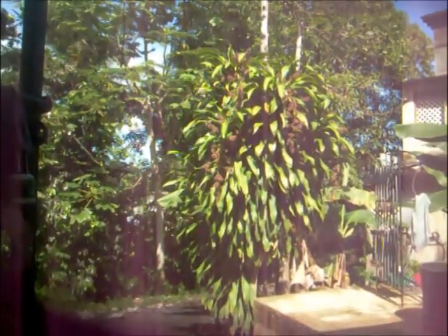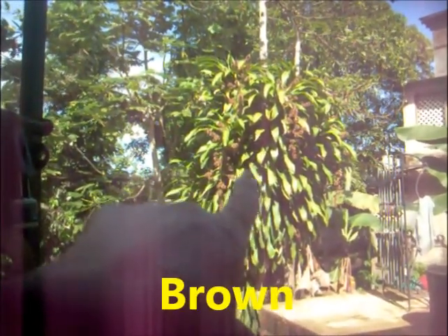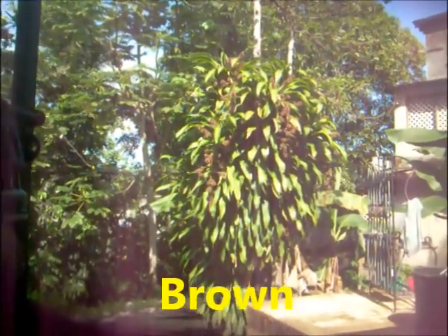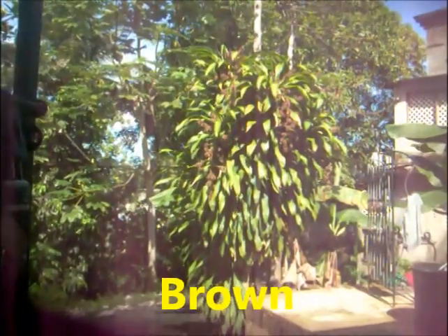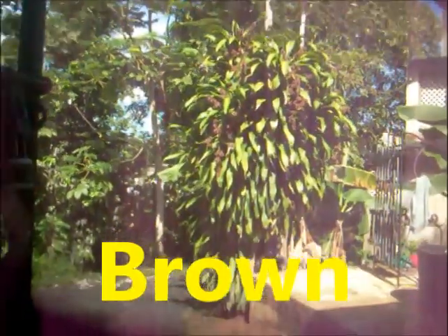Hi people, this is Nettie. I just want to show you something for a minute. You see that tree that has like black stuff all over it? This is the first time I ever see so many flower buds — they look black, all the way from the top all the way to the bottom.